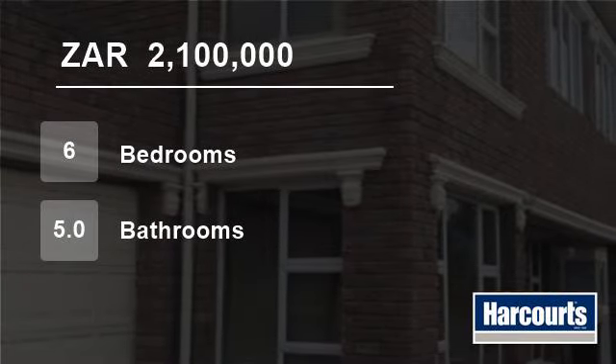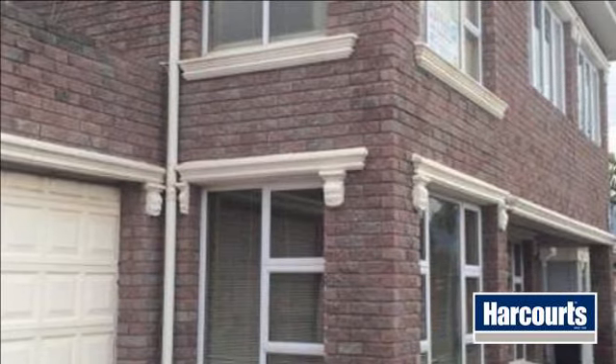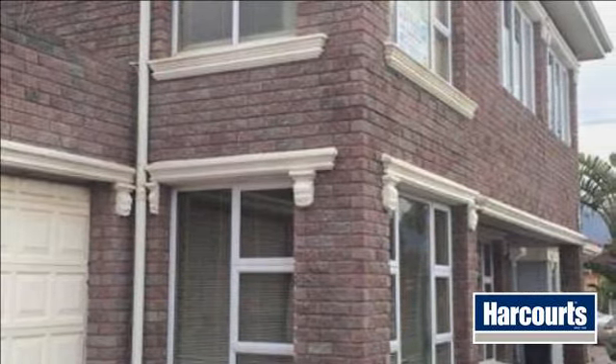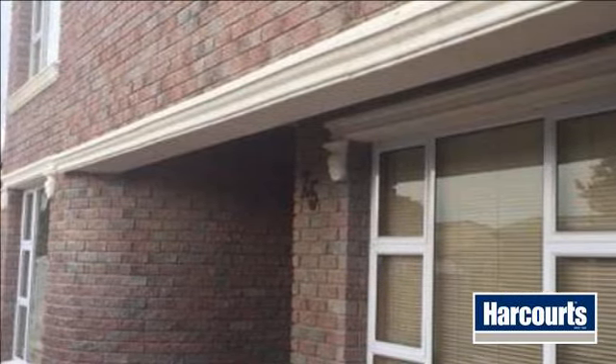Welcome to this six-bedroom house for sale in Athlone, Cape Town, South Africa for R2,100,000. New Release. Sole Mandate, Price Negotiable.